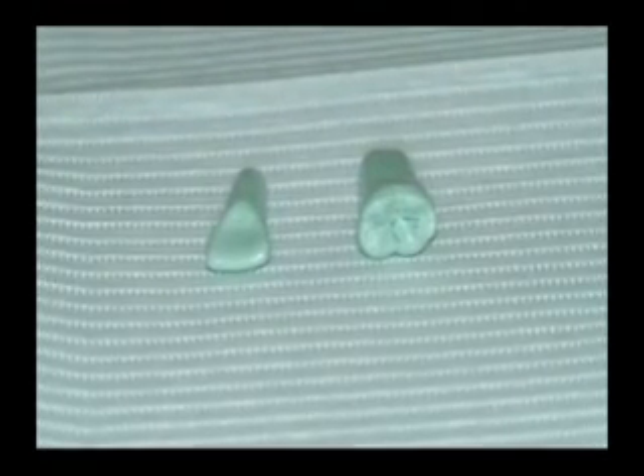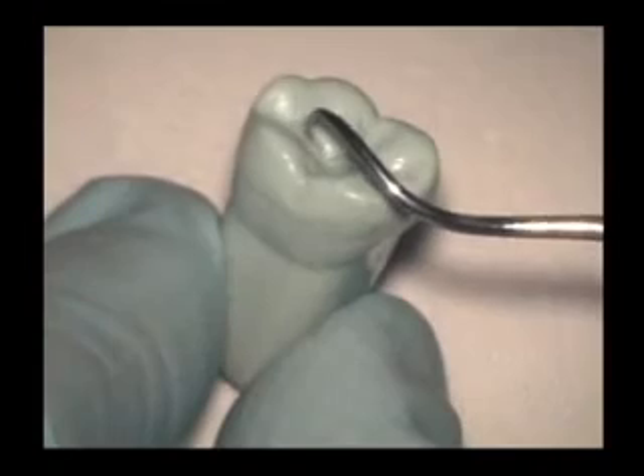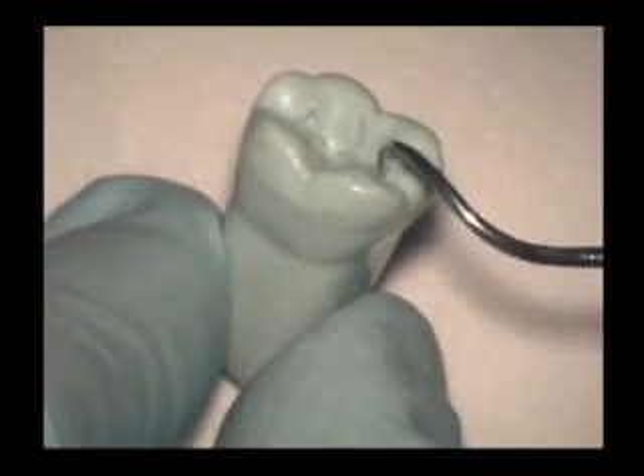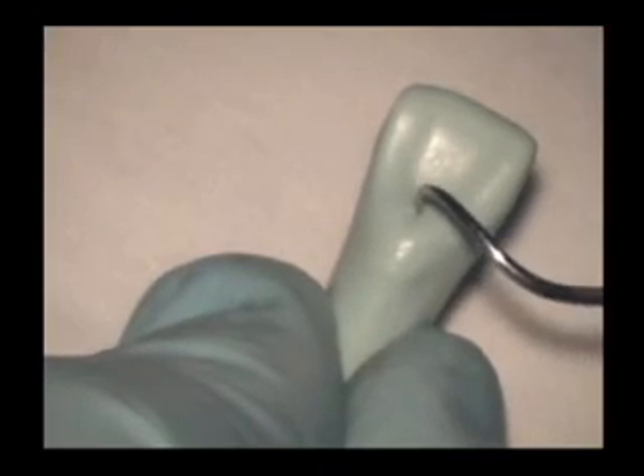Using a typodont tooth that has been prepared for sealant application, note where the pits and fissures are located. For this exercise, the pits and fissures have been enhanced. Now notice the areas for sealant placement on the occlusal surfaces of a molar, and now a pit on the lingual of an anterior.